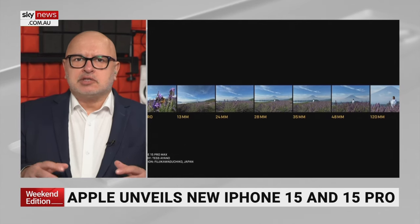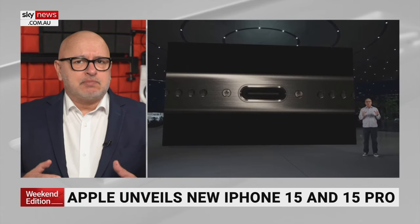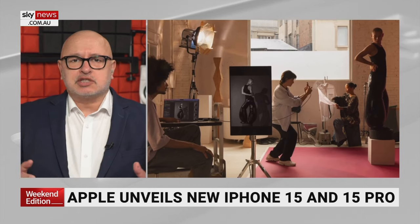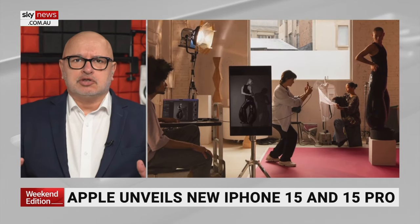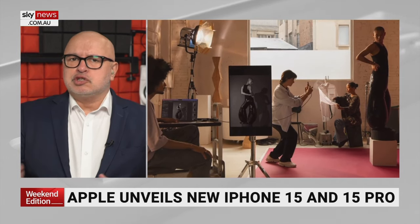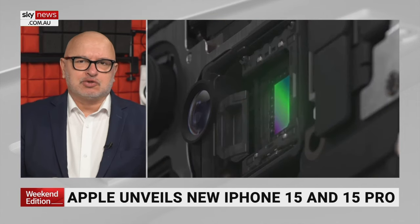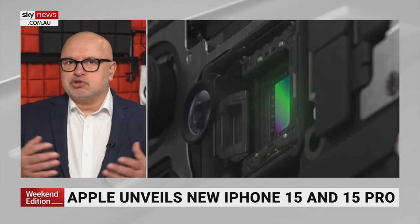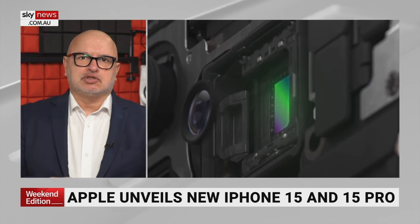It is quite amazing how much they've done, and for many people this will replace the traditional camera, if it hasn't already. Photographers, using that new USB-C port that everyone's talked about, will be able to connect to a computer and do professional photography just like they do in a studio. So all these aspects to it are incredible.